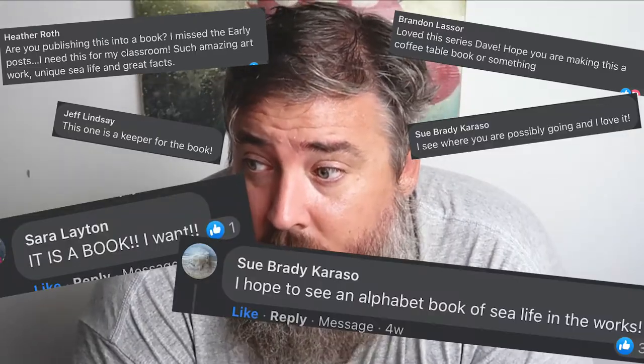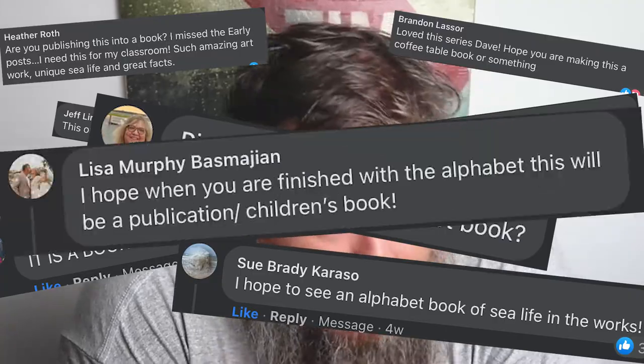One of the comments that we kept getting was: why don't you make this into a children's book? Are you making this into a children's book? This should be a children's book. If this was a children's book, I would buy it. So I decided to make this into a children's book.